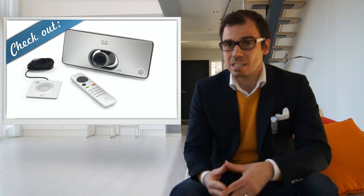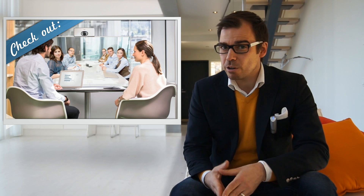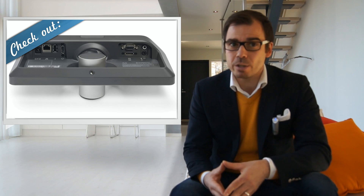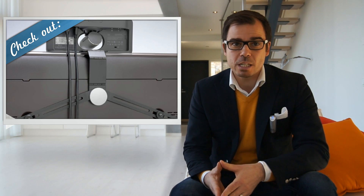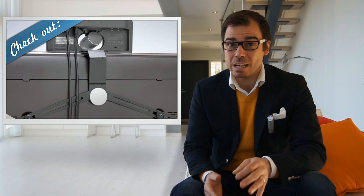First out is Cisco Telepresence SX10, a lighter version of the hugely popular SX20 video endpoint. With 1080p and 30 frames per second, you get great quality for not that much money. Looking at the specs, it should be pretty easy to install with only two cables — Power over Ethernet — and either a wall bracket or a display bracket. The list price is roughly half that of the SX20.